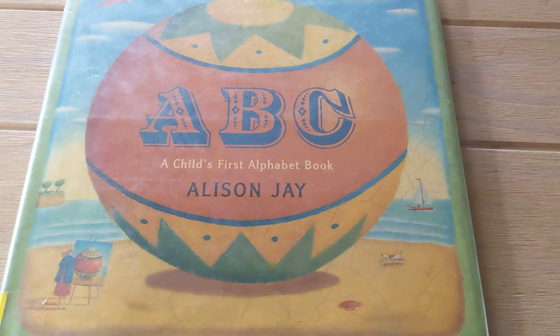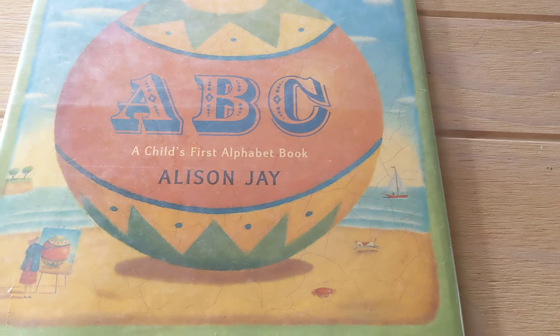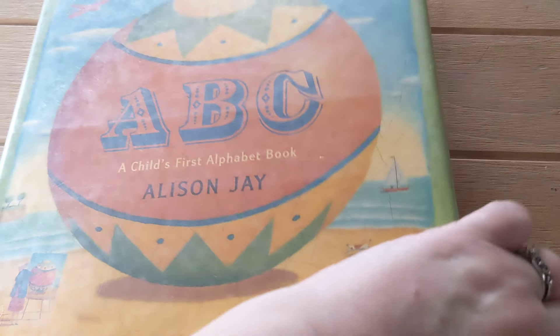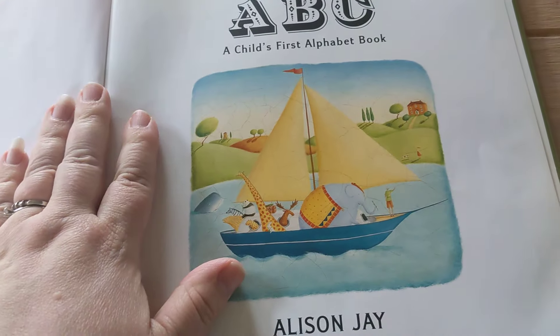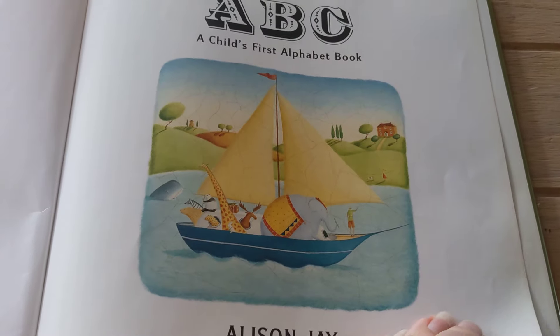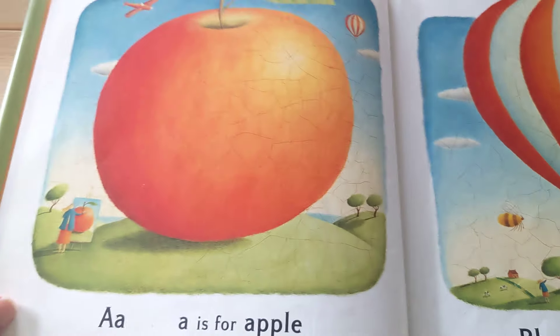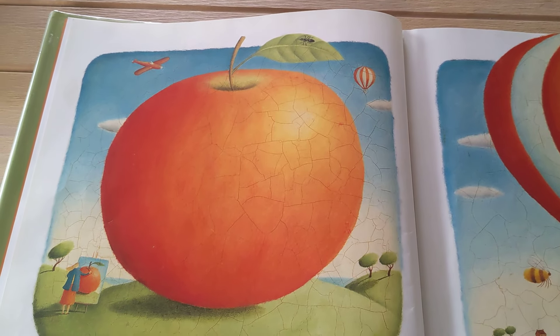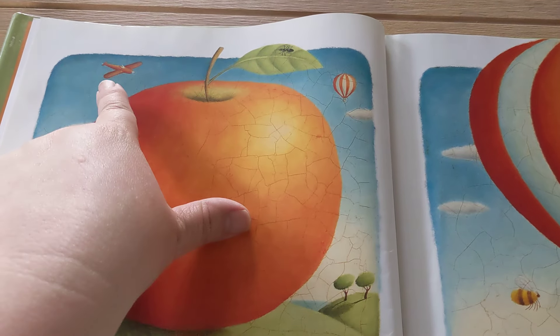A Child's First Alphabet Book by Allison J. A is for Apple, Ant, Airplane.